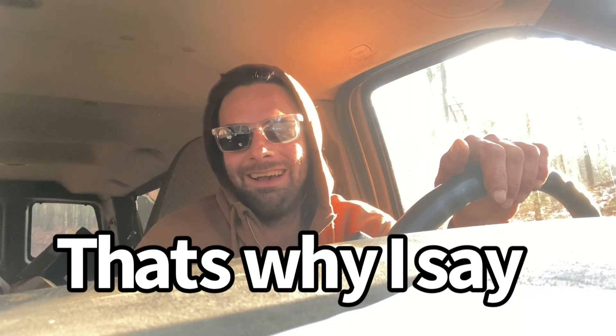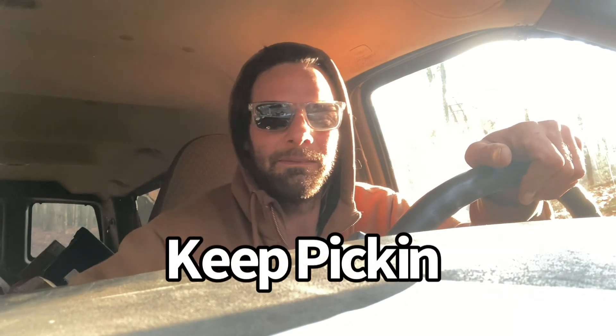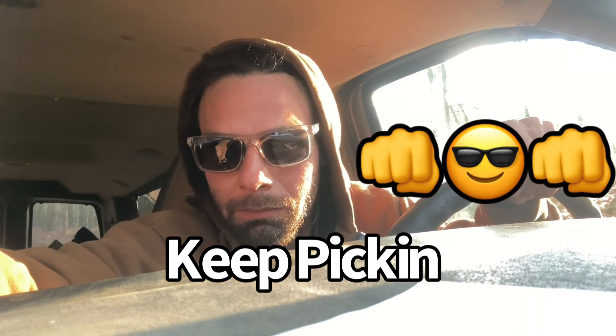Alright, I'm done ranting. Merry Christmas - hope you find that present, hope you find that money, hope you find that painting. If I find it first, I'm first in line. Peace.